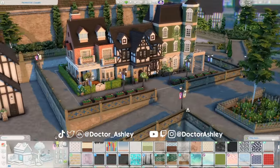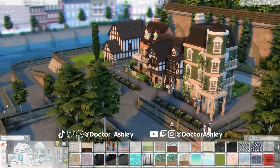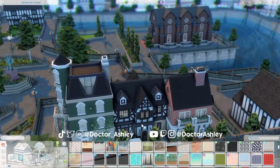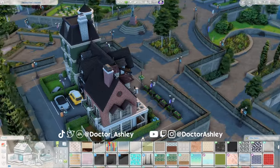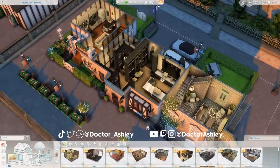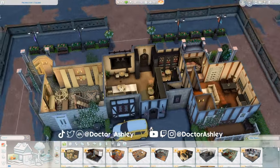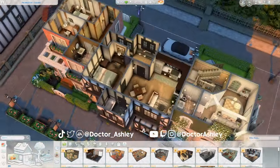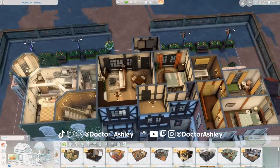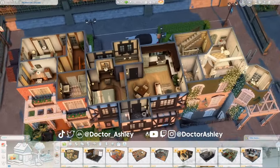Well you guys, that's going to be it for our Windenburg apartment complex slash bookstore and cafe. I think this is such a cute little addition to the Windenburg neighborhood and I'm pretty happy with the diverse range of accommodation available here. Please let me know down below which unit is your favorite and which one you would want to live in. Don't forget to give this video a thumbs up if you enjoyed it, and download this lot on the gallery — my ID is dr__ashley. Thank you so much for your support as always, it is so much fun to make videos with you guys. I cannot wait to see you guys next week and as usual I hope you have a very very very above average day. I love you! Bye!